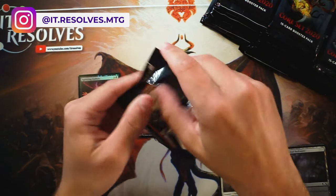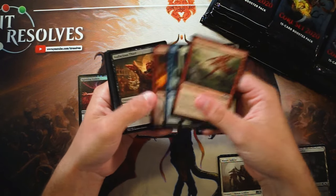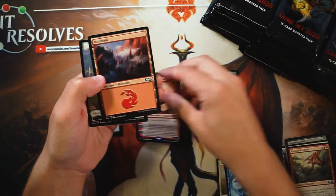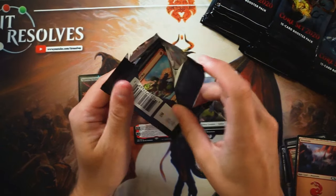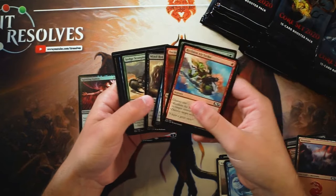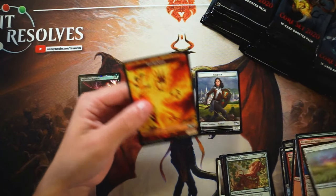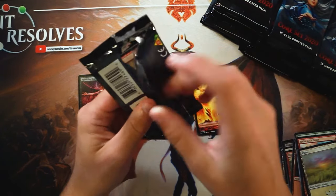Another thing I wanted to mention was that supposedly — and unfortunately I didn't find this article on a review, but I was looking for it — Chandra, Acolyte of Flame. Very, very good card, and then again, that fantastic token. Apparently, foils are going to be more prevalent in this set. Now, I don't know that for sure. I was not able to confirm, but that is what I've been hearing, and considering the first box opening, it does seem like they're a little bit more frequent.